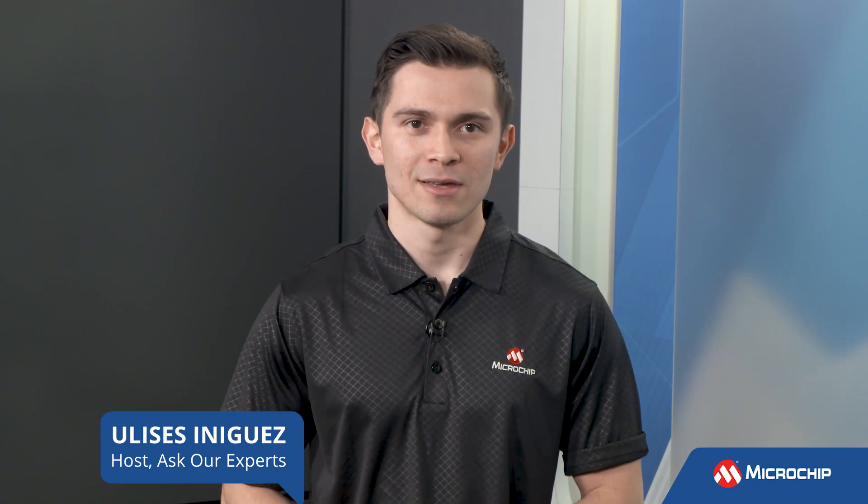Hi everyone, Ulysses here for Microchip Technology. Welcome to Ask Our Experts, a series of videos where we answer some frequently asked questions on a diverse set of topics. Today's topic is about secure elements. And to help answer a question, we welcome back Todd Slack. So let's get started.